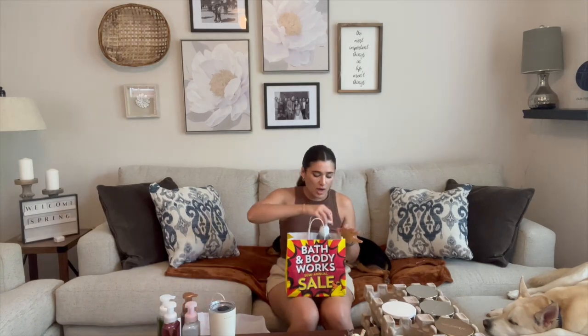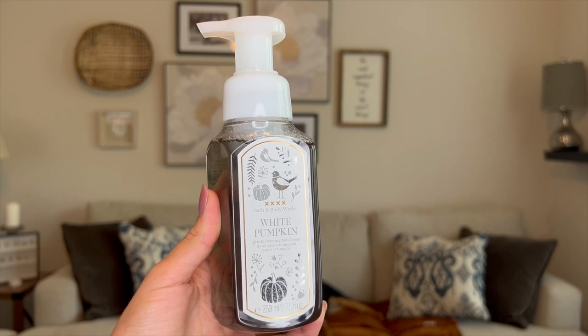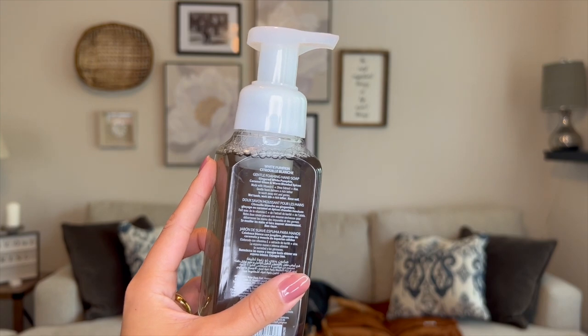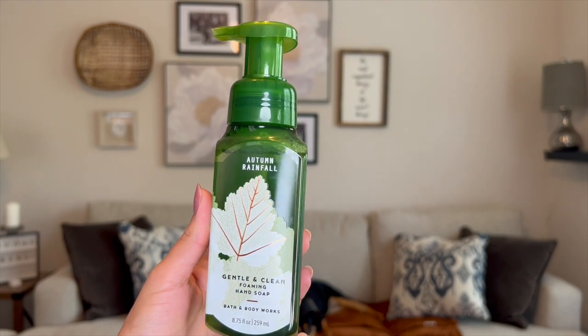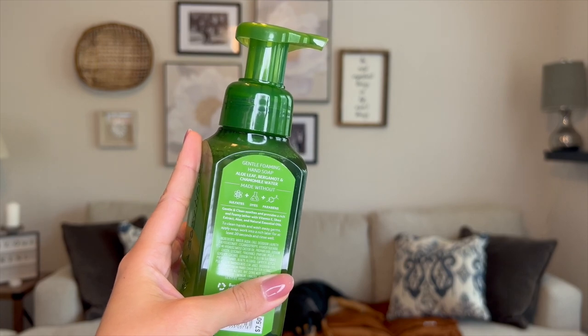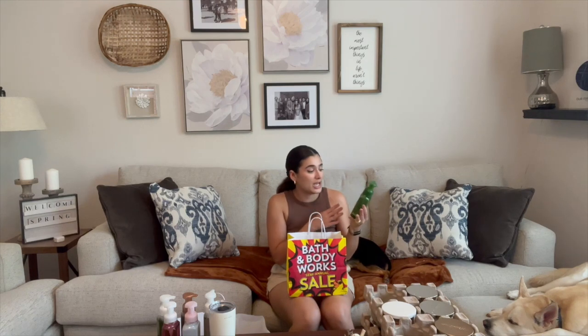I also got White Pumpkin in the hand soap — notes are ginger, white pumpkin, caramel glaze, and warm blended spices. Really good for around Thanksgiving with that hint of caramel, and I love the little birds on the packaging. The last hand soap is Autumn Rainfall — notes are aloe leaf, bergamot, and chamomile water. Another fresh, airy kind of scent; it doesn't have the biggest throw, but that aloe leaf is really nice. The leaf print on the packaging is really pretty.